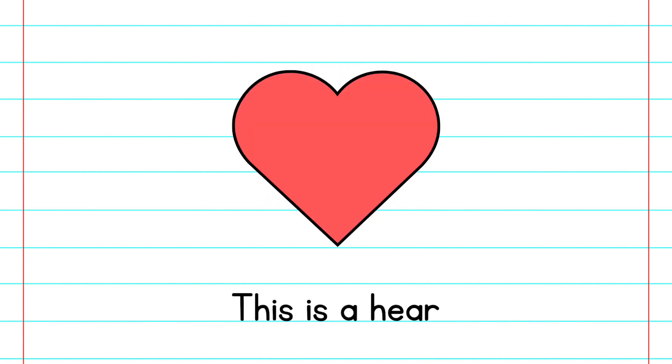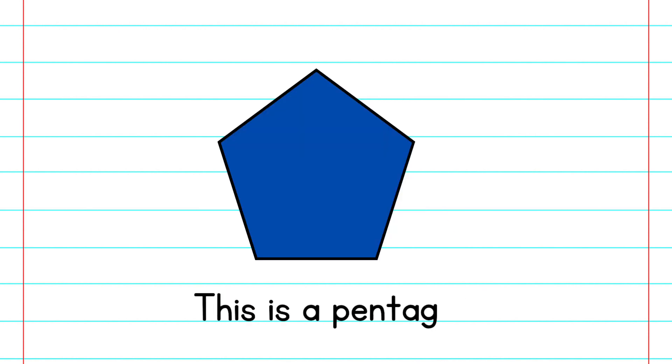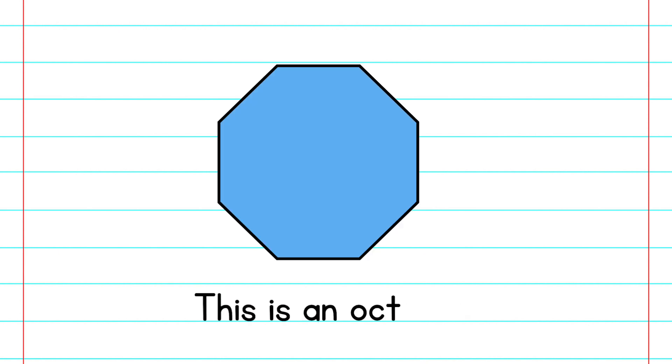This is a heart. This is a trapezoid. This is a pentagon. This is a hexagon. This is an octagon.